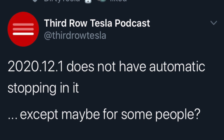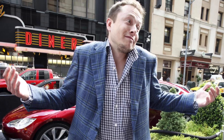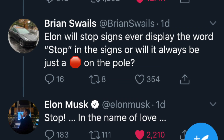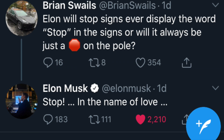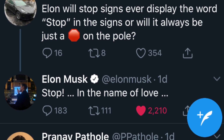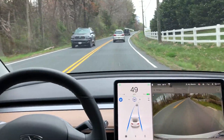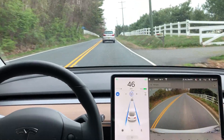Third Row Tesla podcast did tweet out that 12.1 does not have the automatic stopping, but he did give us a hint of something that was included with 12.1 — saying "stop in the name of love" — because now in 12.1, all the stop signs that are rendered on the center display actually show stop. I've done extensive testing in 12.1 and there is no automatic stopping at stop signs or stop lights yet.